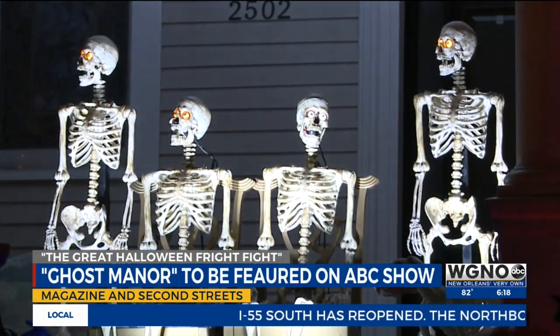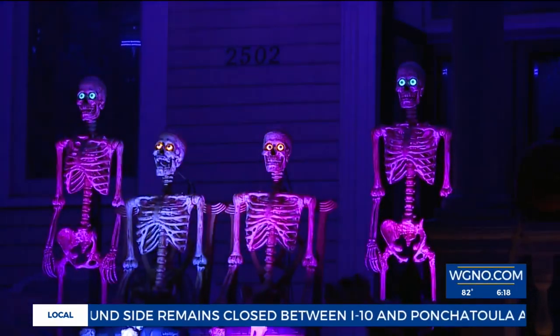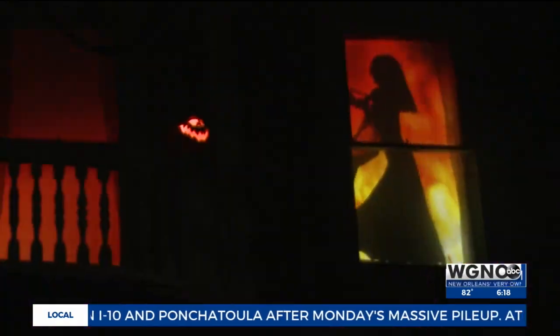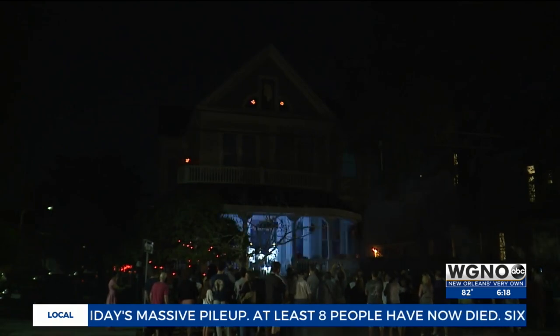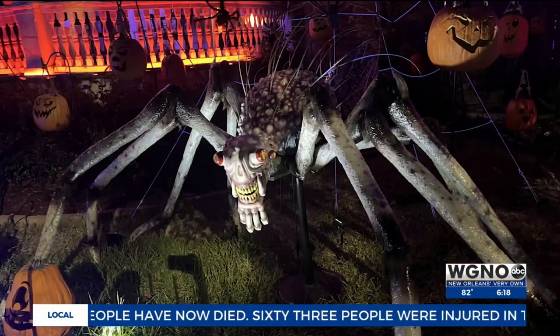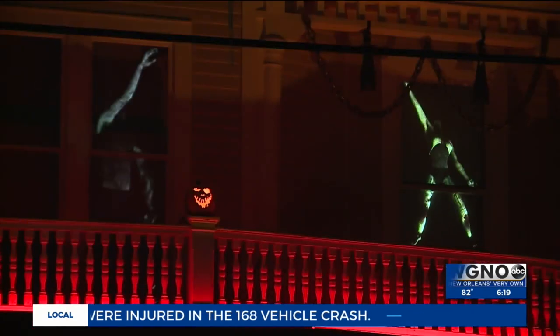For the last 11 Halloweens, after the ghosts and skeletons finish their spooking on the streets, they come to Ghost Manor — a spooky speakeasy where the frights are just right. Families wanting to be spooked by ghosts, singing and antsy skeletons, spiders and jack-o'-lanterns flock to Ghost Manor on the corner of Magazine and Second Streets.